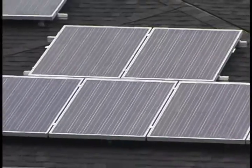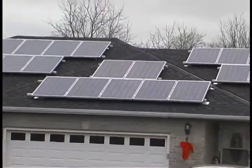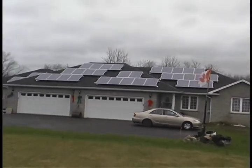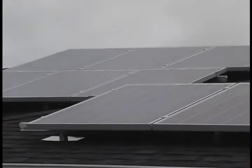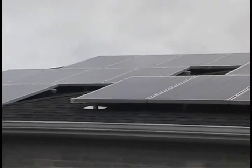A lot of people ask us: does that mean you don't pay electrical bills anymore? Does that mean you're taking yourself off the grid? No — it would be really stupid for us to take ourselves off the grid.